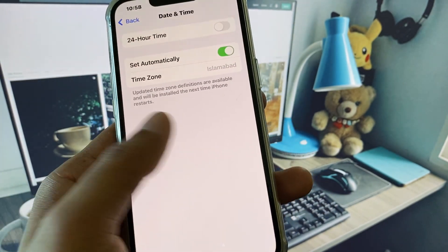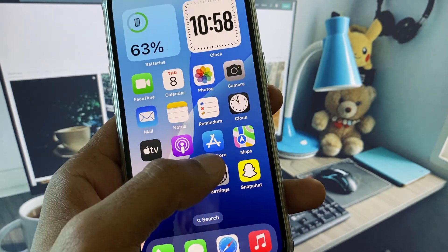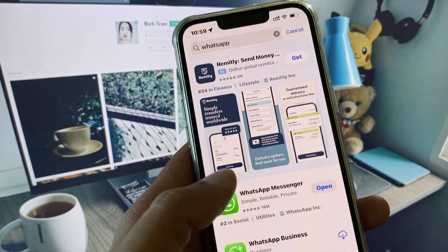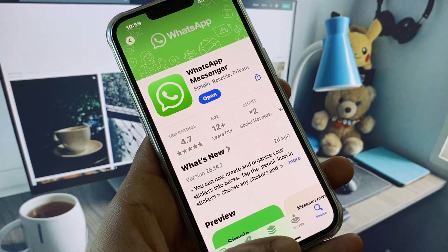After going back, open your App Store and search for WhatsApp. Open WhatsApp in the App Store and check for an update.